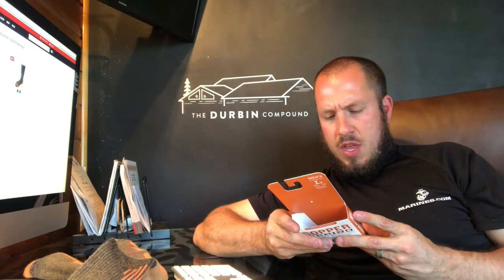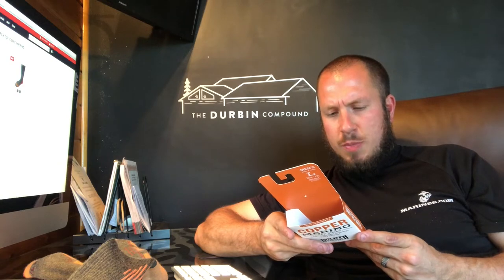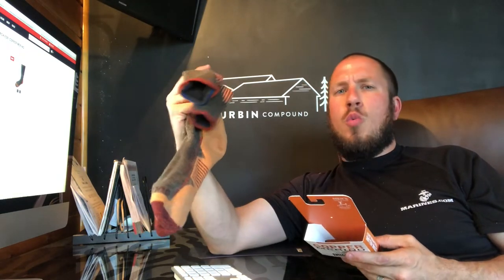I know we were talking about percentages before. These are 48% nylon, 25% Merino Wool, 25% acrylic, and 2% Spandex. So a little bit more Spandex than any other sock that I had tried, and they're right there around that 25% Merino Wool content.